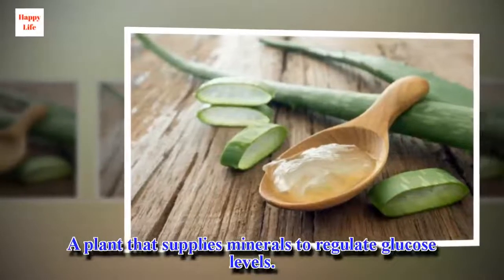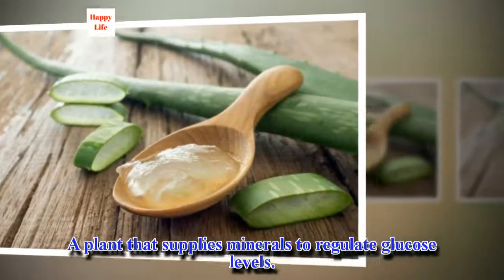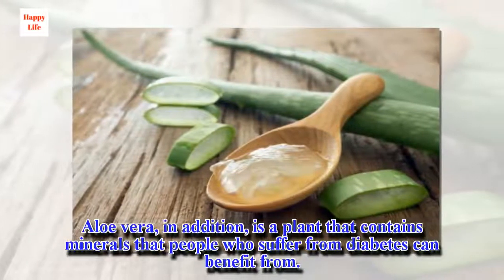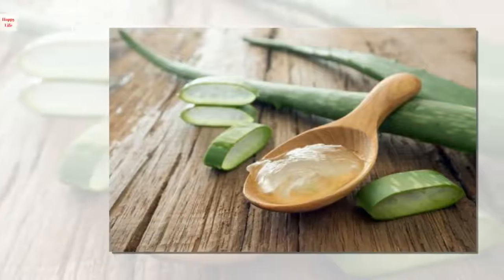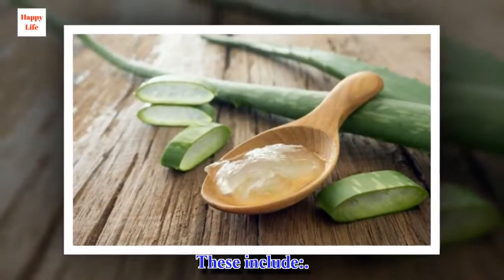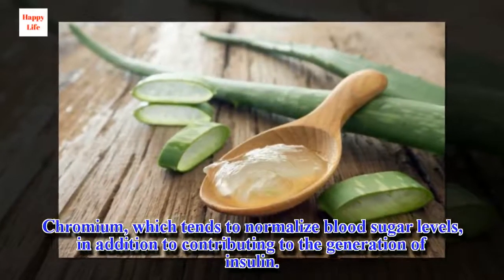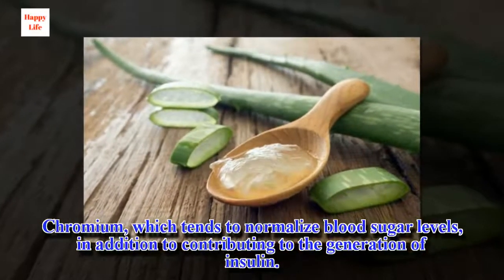A plant that supplies minerals to regulate glucose levels. Aloe vera is a plant that contains minerals that people who suffer from diabetes can benefit from. These include chromium, which tends to normalize blood sugar levels, in addition to contributing to the generation of insulin.